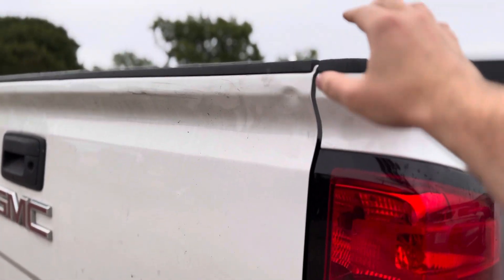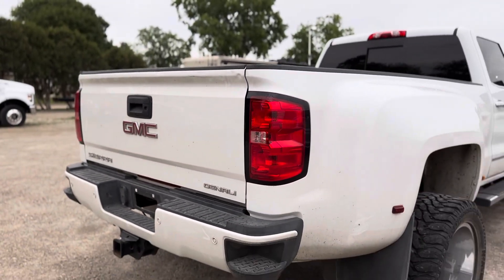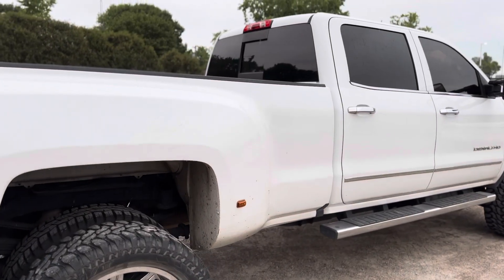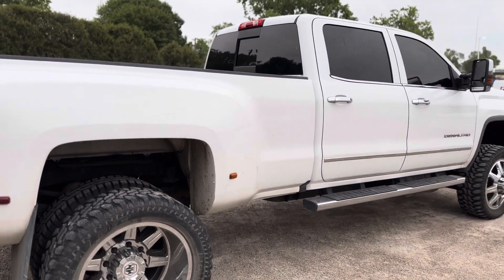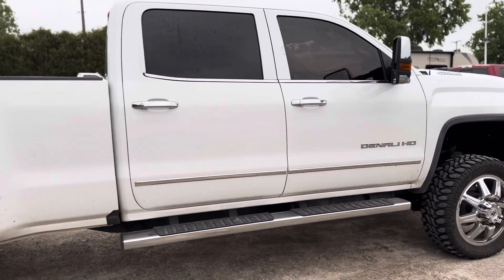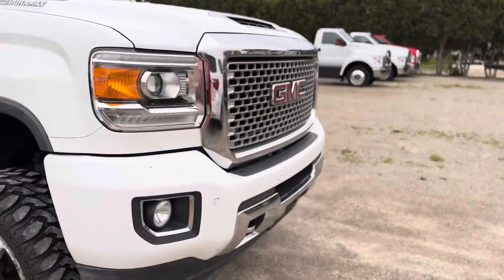Up here I am seeing a small thing on the tailgate about the size of the tip of my thumb. And this here kind of looks like scratches from a distance, but again it's just a little dirty.